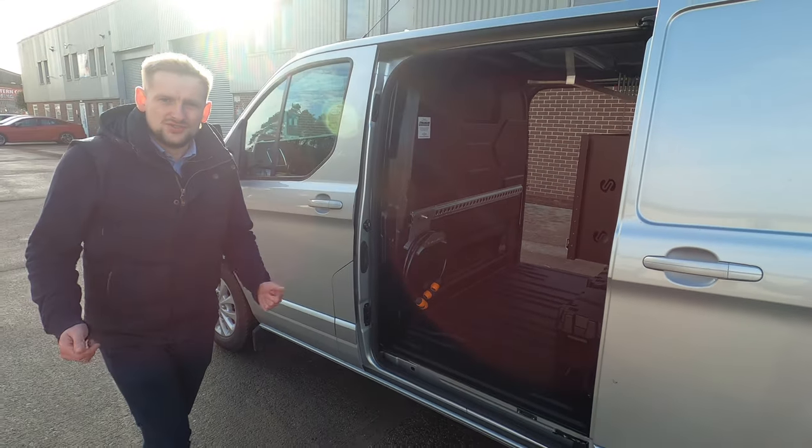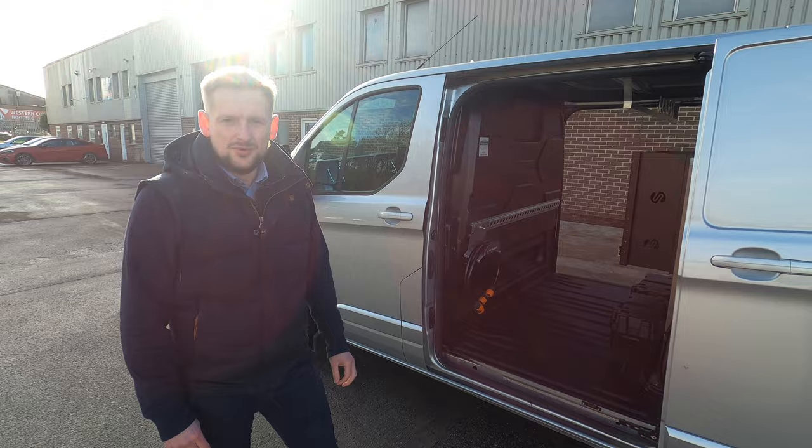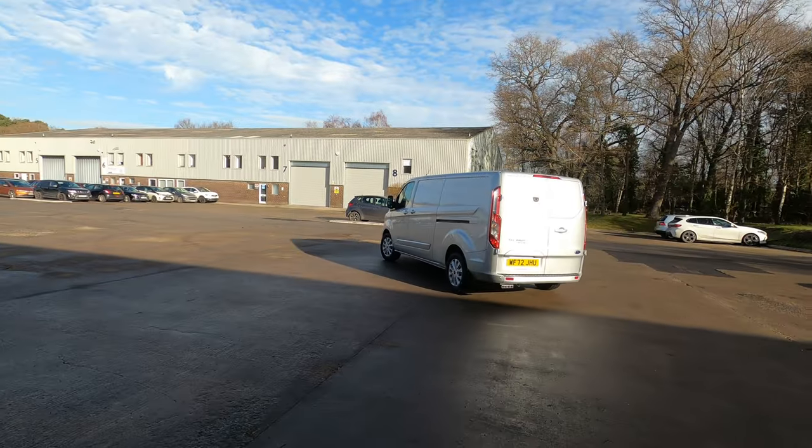If you have any questions or you want any more information on the vehicles we have available, just get in contact — we're here to support. Thanks for watching.